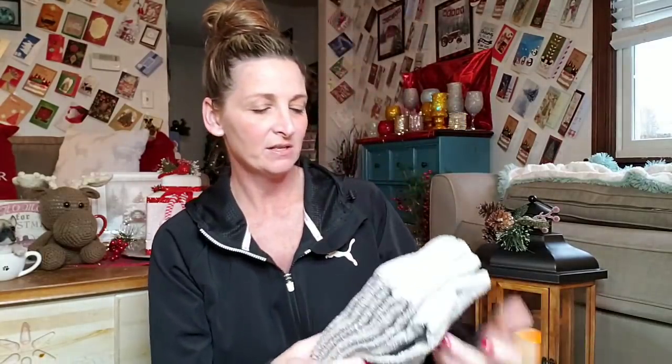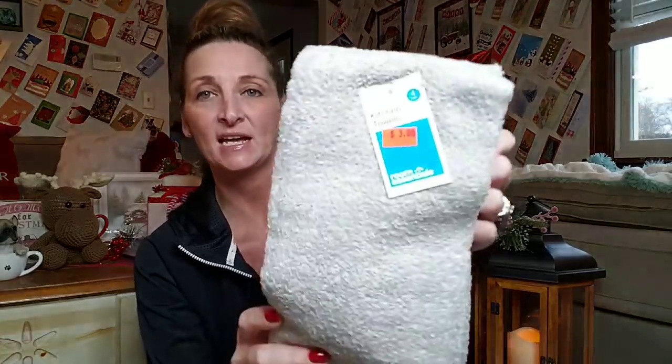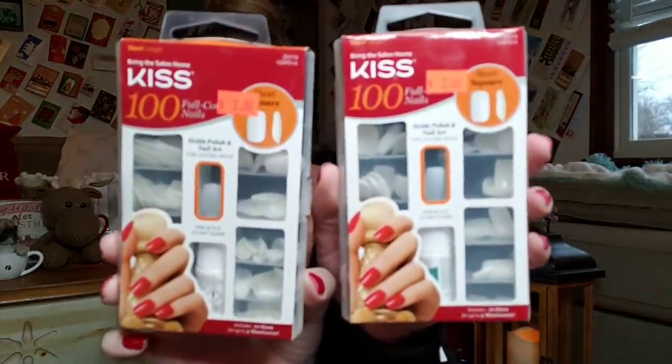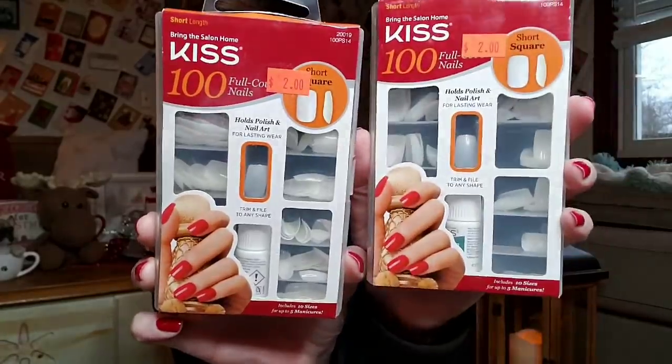They had some kitchen towels — you get four of them. They're really soft and thick, and I got those for only $3. And some Kiss nails — I found some really good items there. You get 100 short square nails with the glue, and that was only $2. That's an awesome deal.